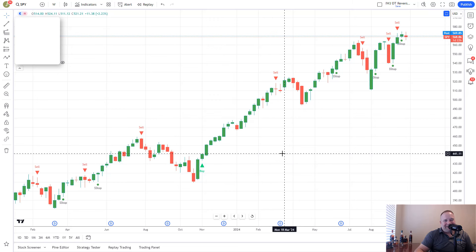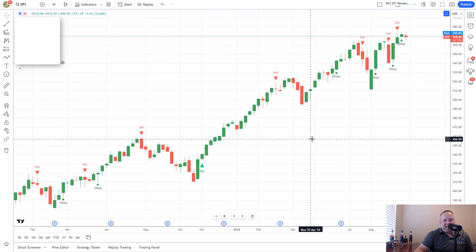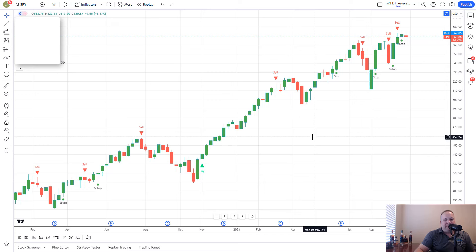If you are interested in the indicator, it will be available soon. I am putting some changes into it that get rid of a little bit of the chop and make the trades more accurate. Once those changes are done and I'm happy with it, I will release it and you will have information on how to get it. For now, let's jump into the chart and take a look.